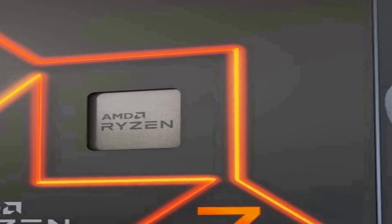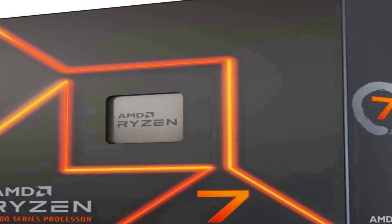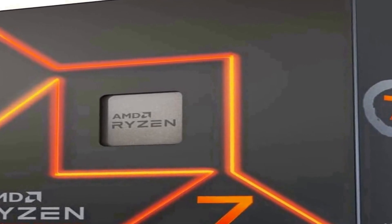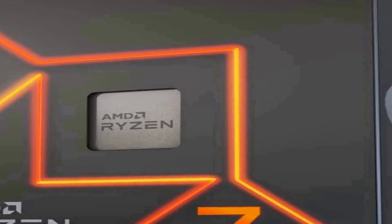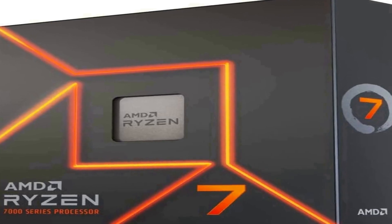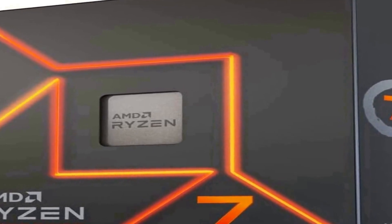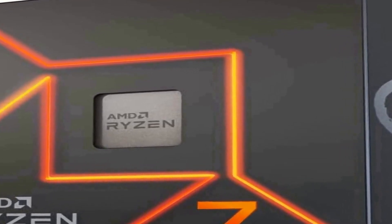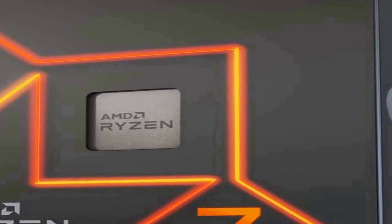It features 8 cores and 16 processing threads, based on AMD Zen 4 architecture, with a 5.4 GHz max boost. Unlocked for overclocking with 80 MB cache, DDR5-5200 support, and AMD AM5 socket. Ready for AMD Ryzen 7000 series desktop processors.